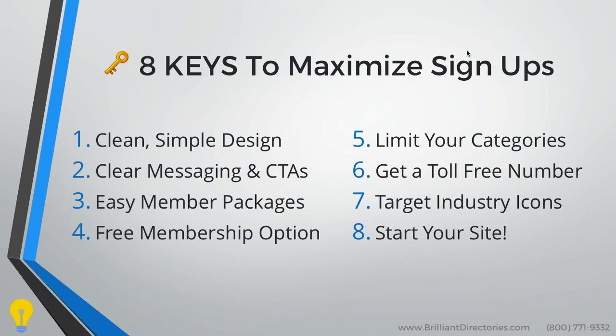Those free members are free advocates of your site. They're going to share their profile, and they're creating content for you. We'll go into more of the benefits of free memberships a little later.